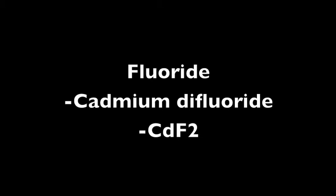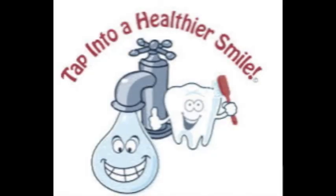A fluoride of cadmium is cadmium difluoride, or CdF2, which looks like a purple and white crystal figure, which can help your teeth stay clean and so the dentist smiles whenever he sees you.